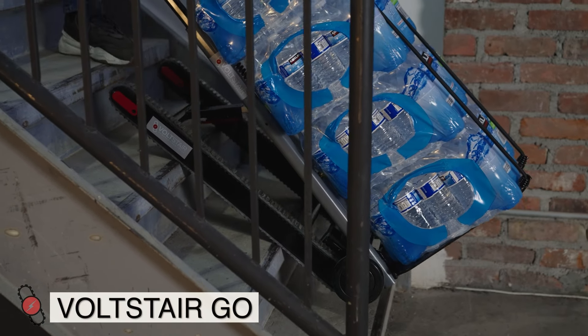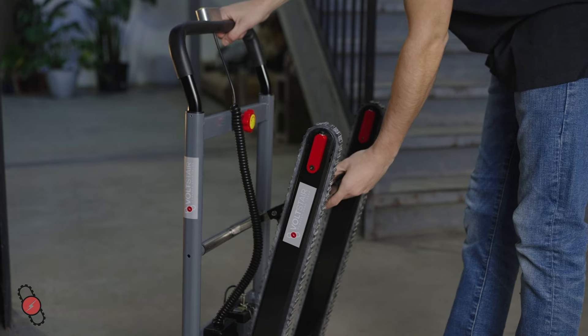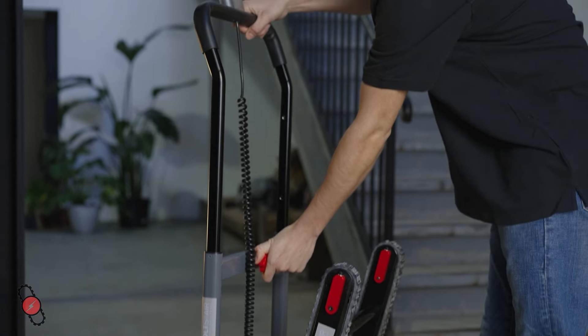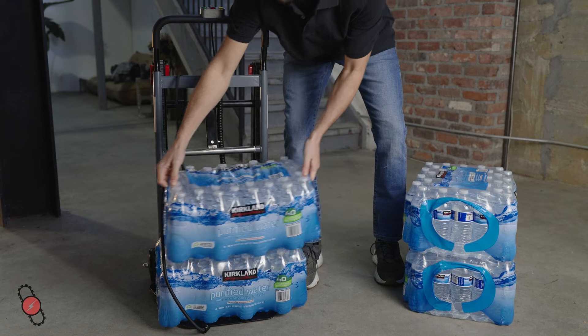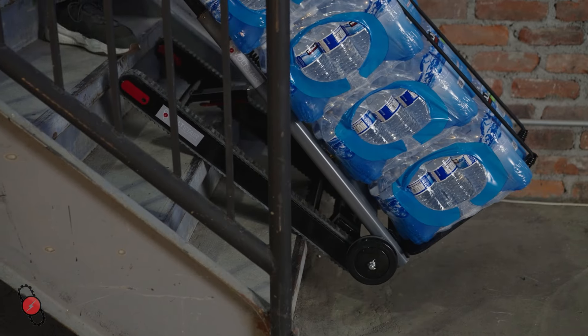The Volt Stair Go makes it quick and easy to move packages and equipment up and down stairs, without all the back-breaking effort. It has a compact size when folded and takes up very little space, making it perfect for households, busy offices and deliveries.